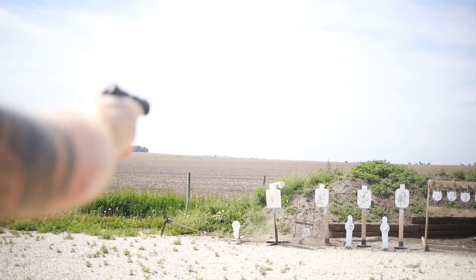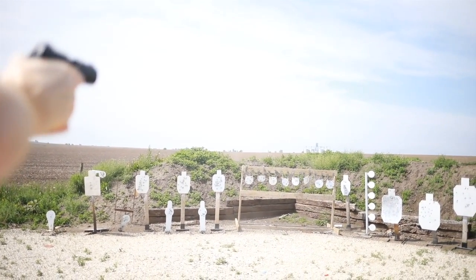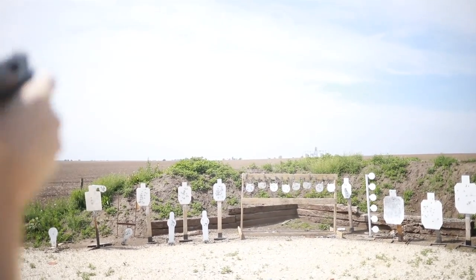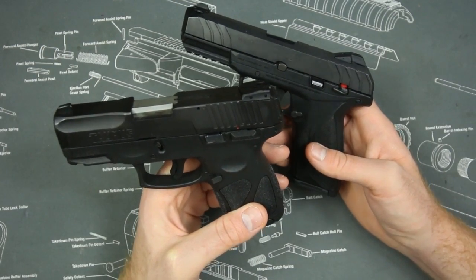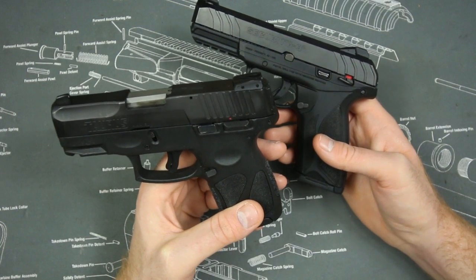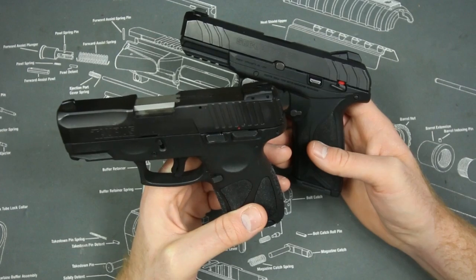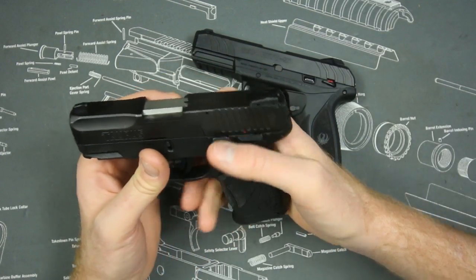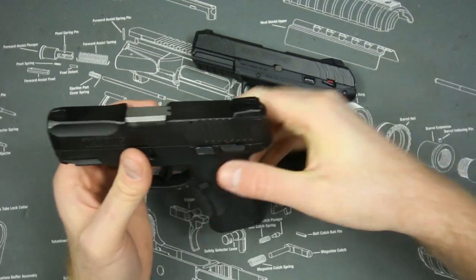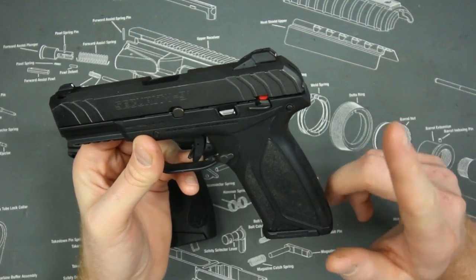How are they in reliability? I actually believe the Taurus is a little bit more reliable. I've had a better experience reliability-wise with the Taurus. I've got about 1,500 rounds through it now, which I can't believe I'm saying because it's a Taurus — and traditionally Taurus has a track record of being pretty awful. But this is probably the best gun Taurus has ever made. 1,500 rounds and it has been absolutely flawless.